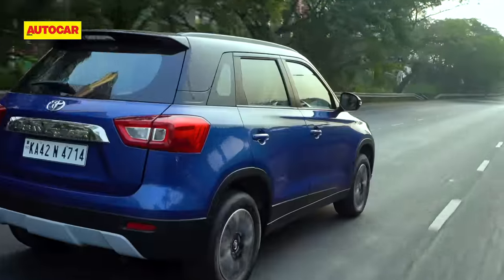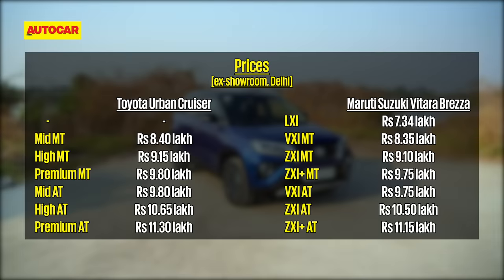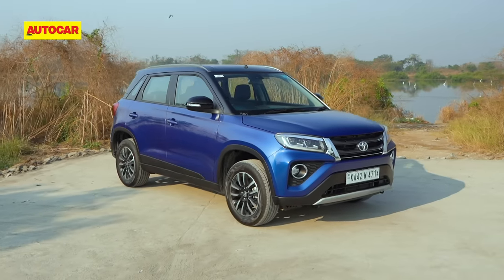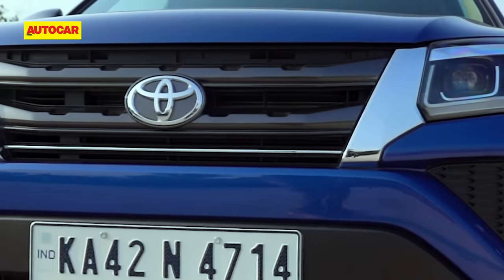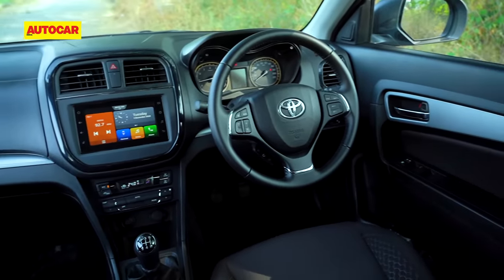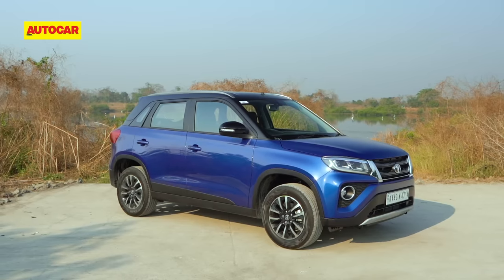And while on the topic of features, let's take a look at the Urban Cruiser's feature list. The Toyota is priced almost at par with the Maruti Brezza. However, prospective buyers will find value in its longer 3-year or 1 lakh km standard warranty, compared to Maruti's 2-year or 40,000 km. The key factors which set the Toyota apart from the Maruti are its longer warranty and its distinct front-end styling. For some, it might just be the lure of the Toyota badge. The Urban Cruiser is spacious, comfortable, and user-friendly. And like the Brezza, it is an unexciting yet sensible SUV — one that you just can't go wrong with.